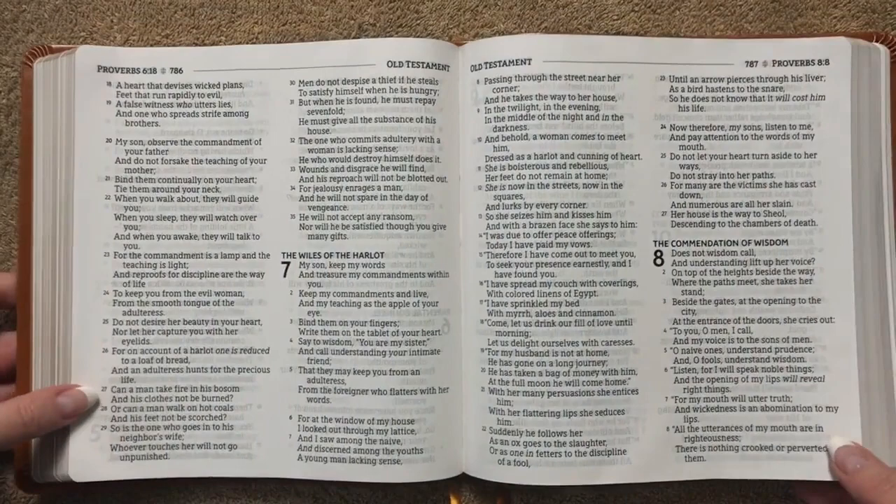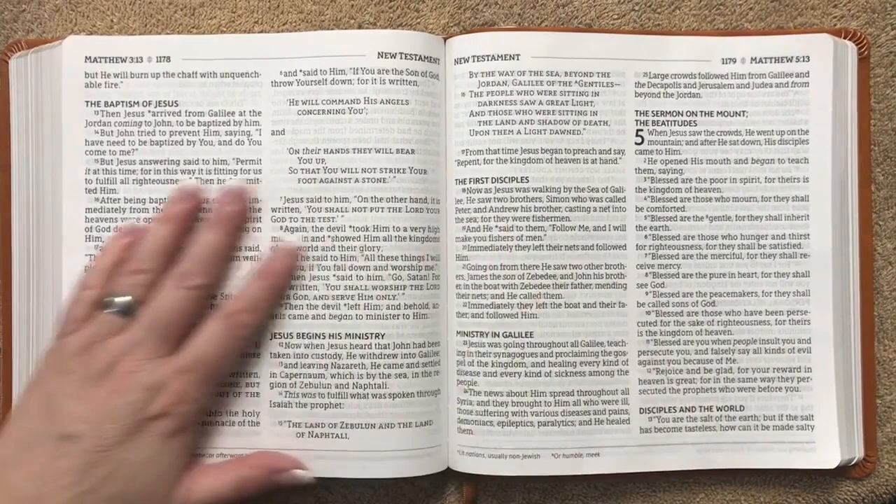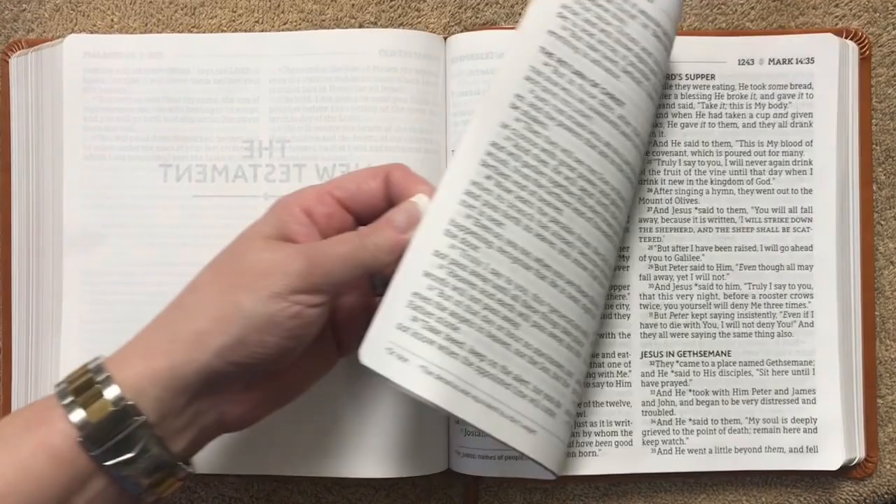I apologize for all the traffic noise in the background — people riding motorcycles, which is crazy because it's winter and freezing here. Alright, so we'll get back to the New Testament, and one thing we'll see is that this one is black letter only — no words of Christ in red.